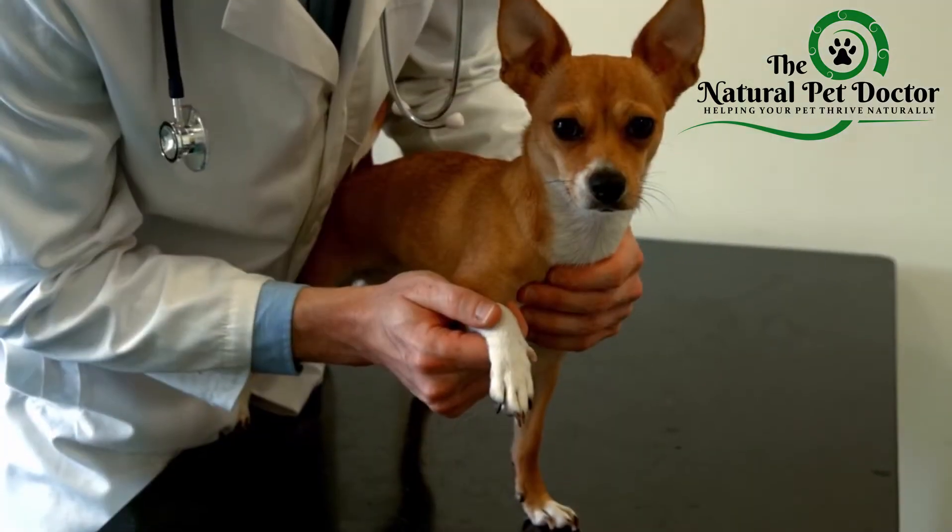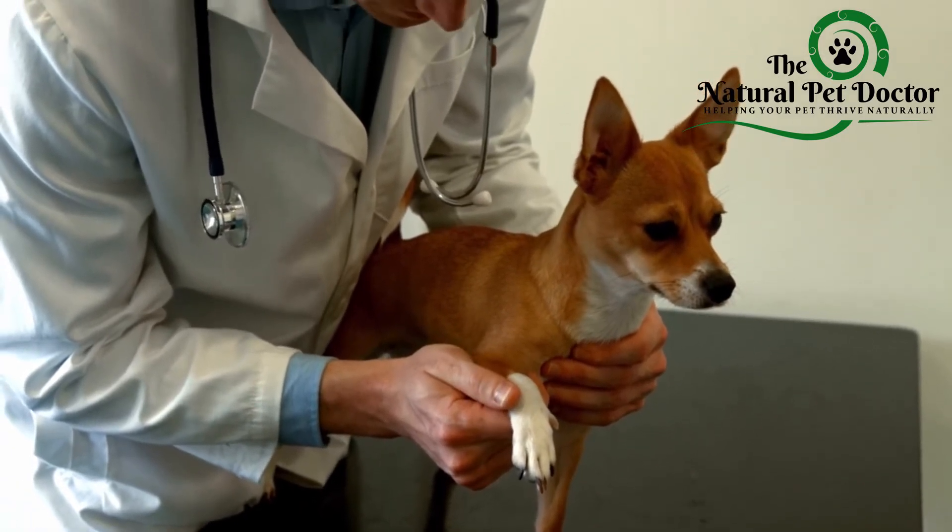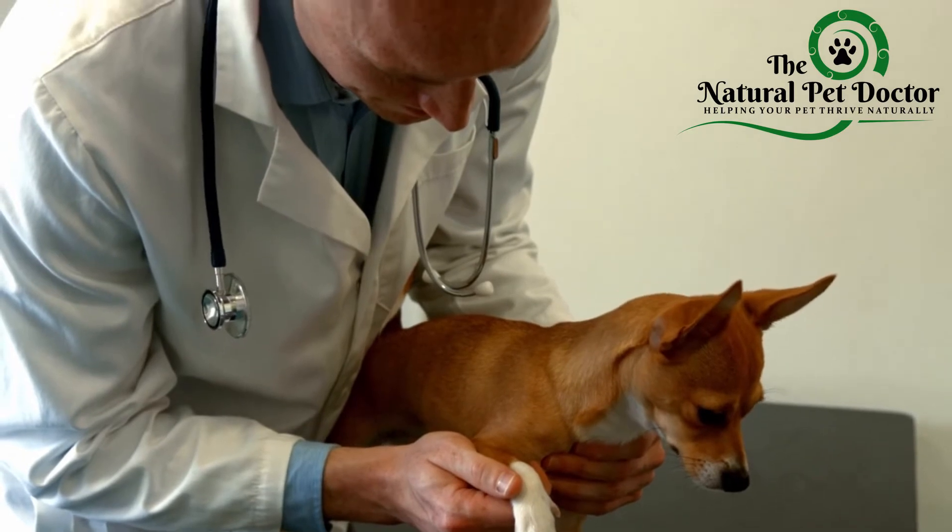Your vet may need to do an x-ray to make sure nothing is broken or that nothing else is going on. A physical exam by your veterinarian can help identify what's happening so you can fix it more quickly rather than guessing what happened.